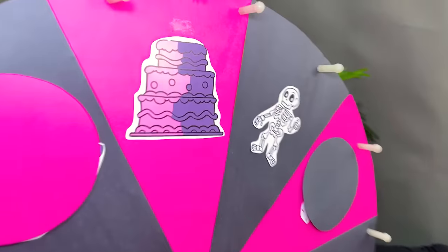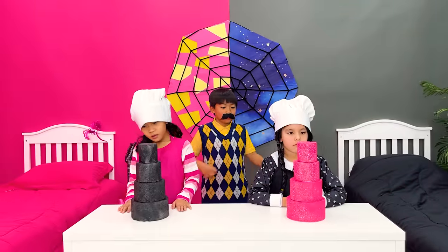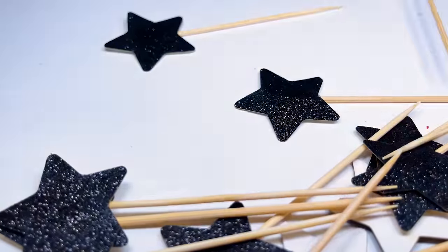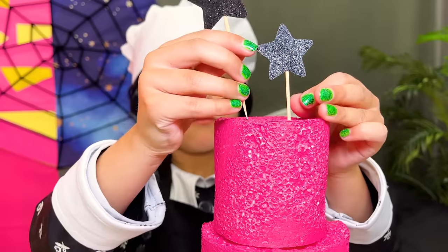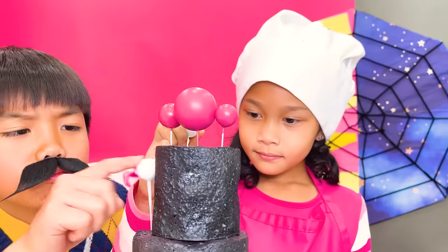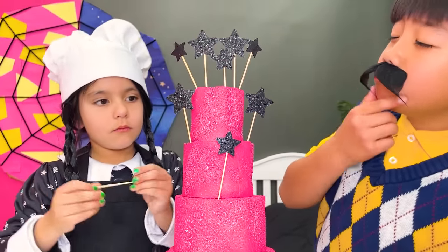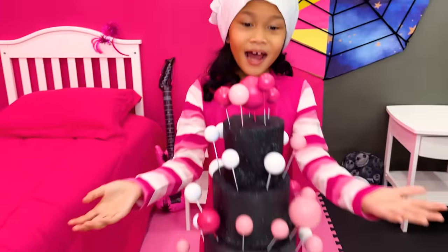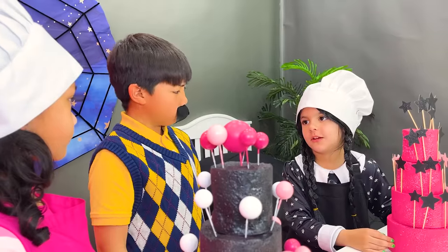Oh goody, cake decorations! Hey! Wow! Let's decorate! Awesome! That's cool! Same as that! Done! Finished! Wow, Lindsay, that's so good! I like your cake too!